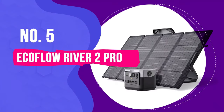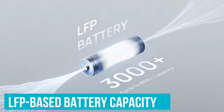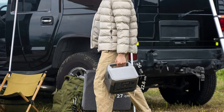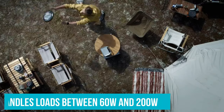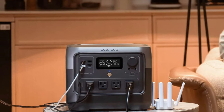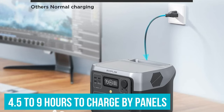Number 5: EcoFlow River 2 Pro. The EcoFlow River 2 Pro is a compact solution, blending features from the Delta II series into a versatile device with 768 watt-hours of LFP-based battery capacity. At just 17 pounds, it's reminiscent of a hefty UPS, making it perfect for camping, emergency power in smaller homes, or on-the-road usage. It handles loads between 60 watts and 200 watts, with a suite of ports that include four 110V AC, four USB, and three 12-volt connectors. For those looking to harness solar energy, it can be paired with two of EcoFlow's 160-watt panels, taking between 4.5 to 9 hours to charge.